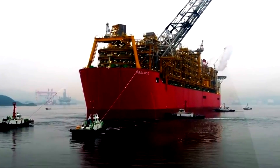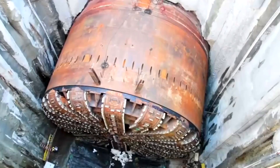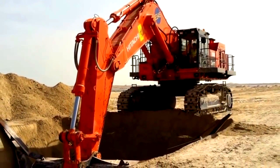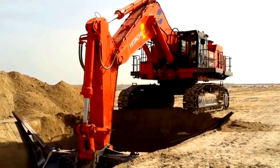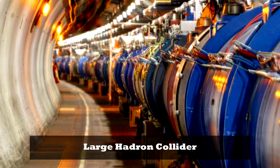Want to see some of the world's biggest machines that will impress you? Here's a selection of 10 mechanical monsters from across the globe.